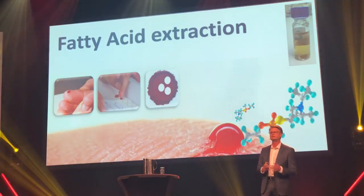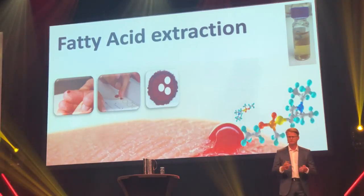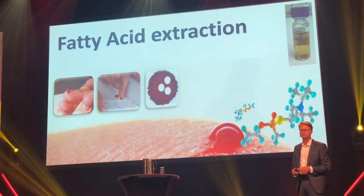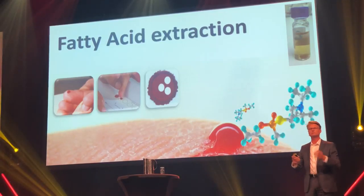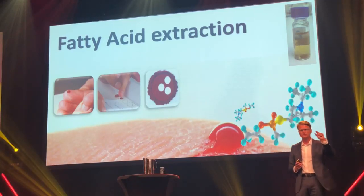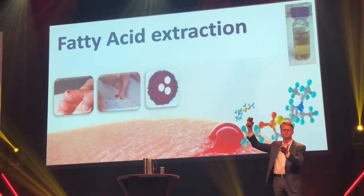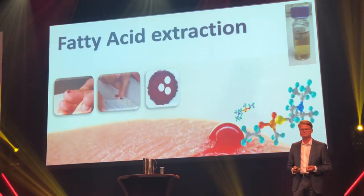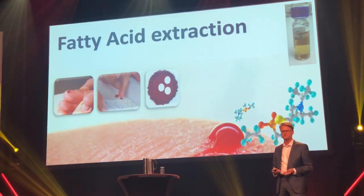When we receive these dry blood spots in our lab, we do some sampling — those are the white circles you see on the blood card. We extract all the molecules in this sample, and it's a lot of molecules — actually more than 20,000 different molecules in this tiny sample. Some are in really low concentrations and some in high concentrations. So this is a very complex task: to measure specific fatty acids in this complex mixture.